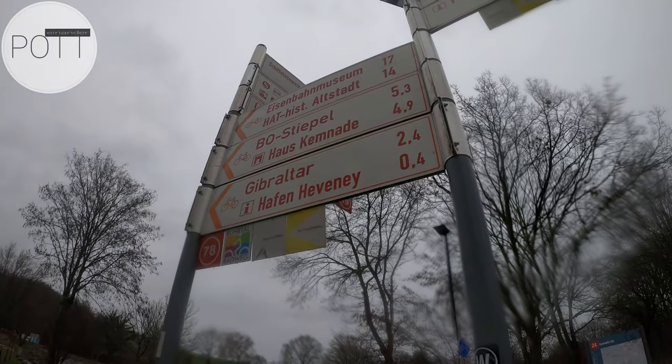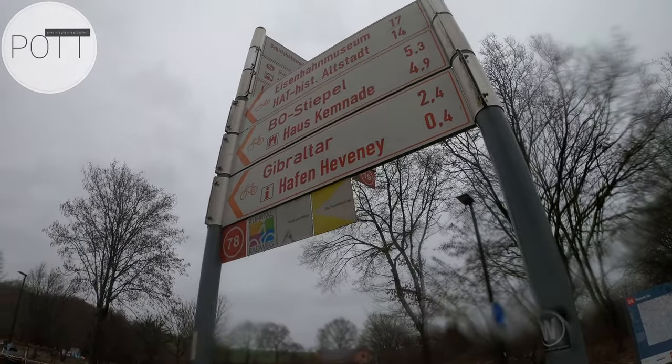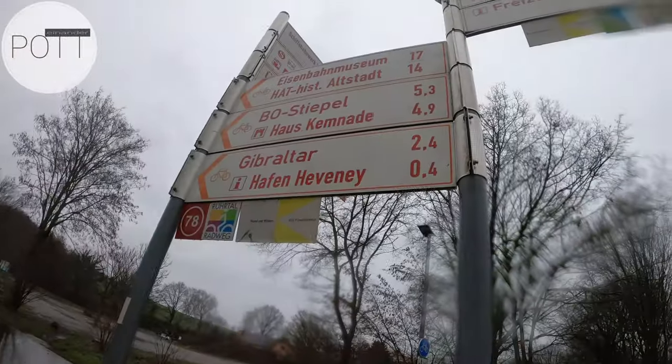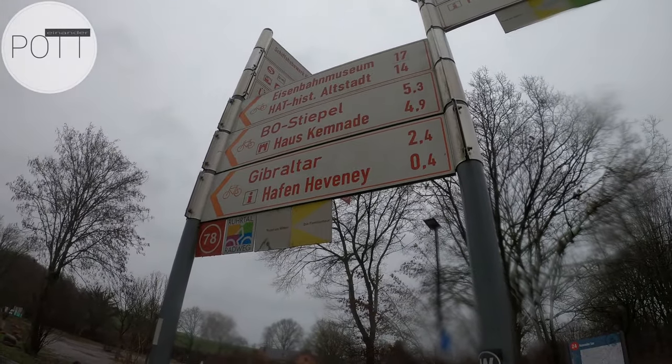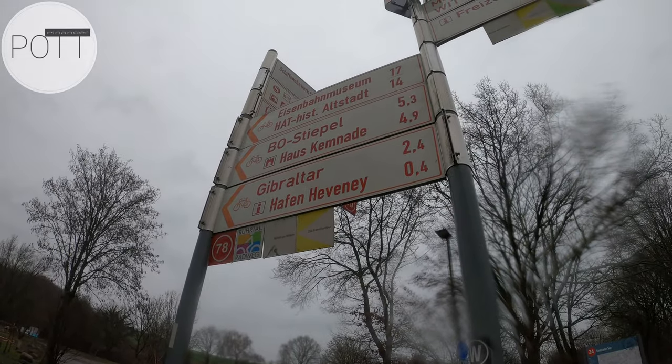Sag mal Martin, wie weit sind wir gelaufen? Guck mal, 2,4 Kilometer bis Gibraltar. Irgendwie hat das Navi jetzt einen ganz anderen Weg. Jetzt müssen wir gucken, wie wir zurückkommen.